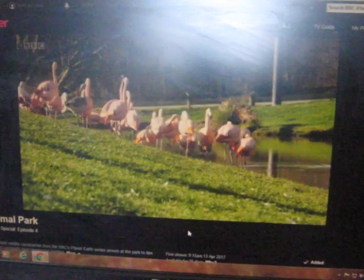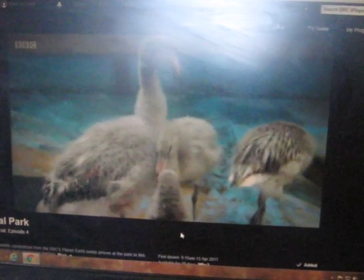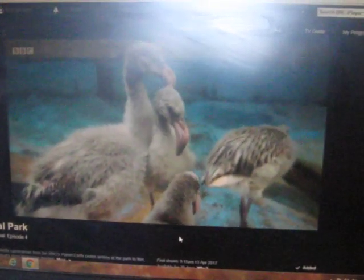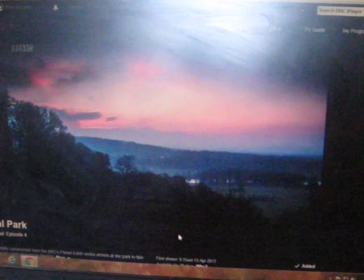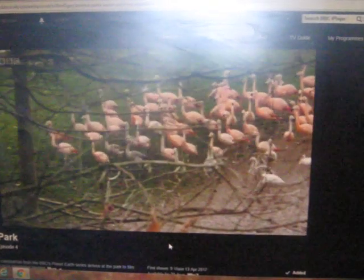They can see what they're going out into, basically. Two weeks later, and the chicks have just been released. Jean's with George, who's keeping a close eye on how they're getting on.